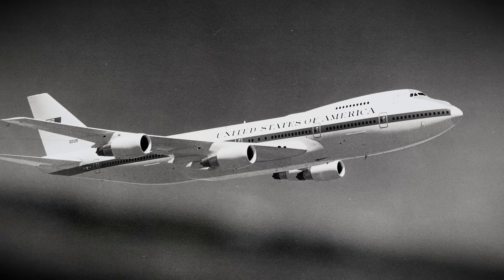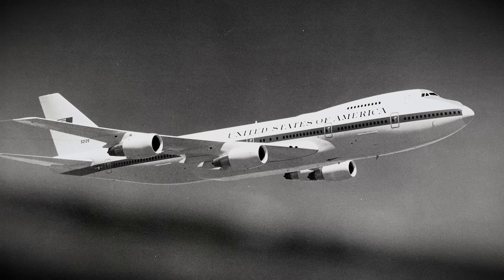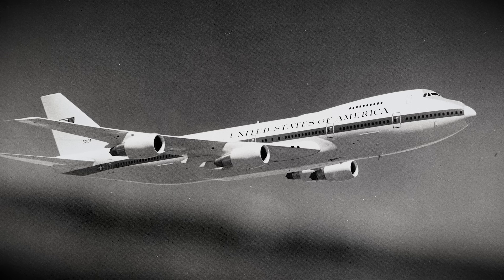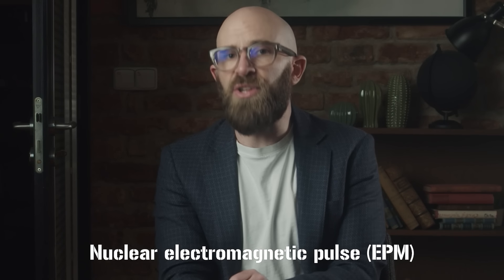But when it came to the Night Watch aircraft, the driving factor behind their conception wasn't just to do with beating some rival aircraft sent by Moscow. Instead, the issue at hand was a new threat: the Nuclear Electromagnetic Pulse, or Nuclear EMP.